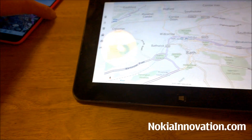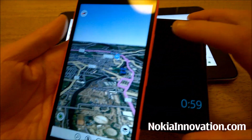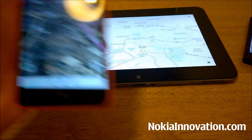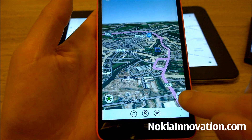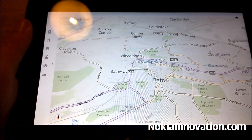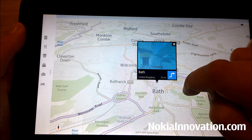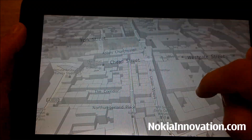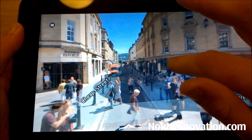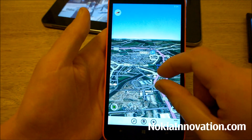There is one feature we're yet to get on the 8.1 version, which I did demonstrate a beta version of on Meego Harmattan, and that is street level. Unfortunately it is available on Windows 8.1 — if you click on an area you can then go into a street view — but unfortunately that's not the case as of yet on Windows Phone 8.1. Hopefully that will come soon; I'm sure it will.